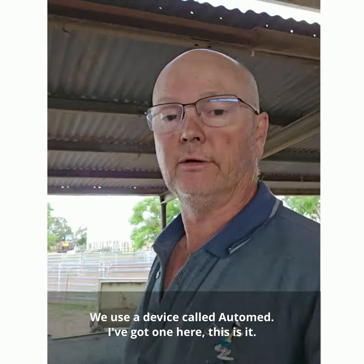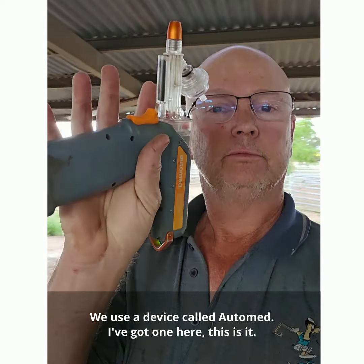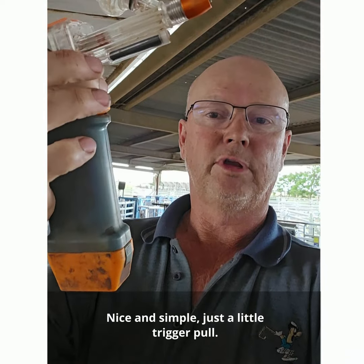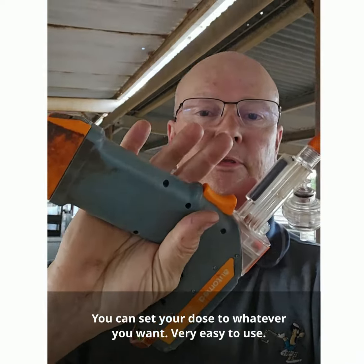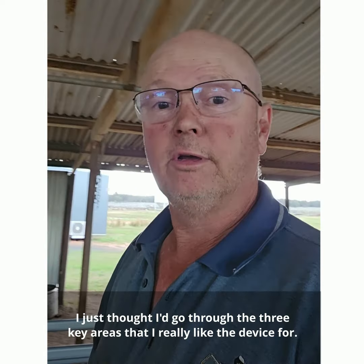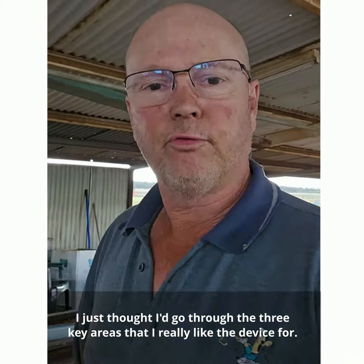We use a device called AutoMed. I've got one here — this is it. Nice and simple, just a little trigger pull, can set your dose to whatever you want, very easy to use. I just thought I'd go through the three key areas that I really like the device for.